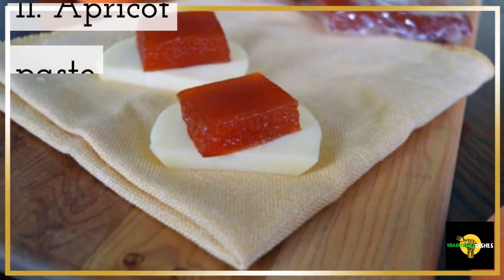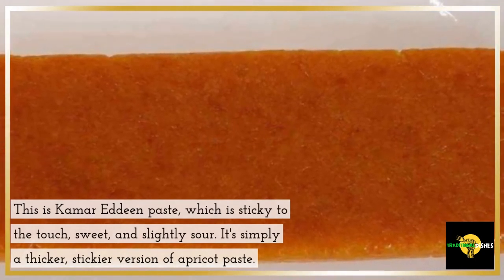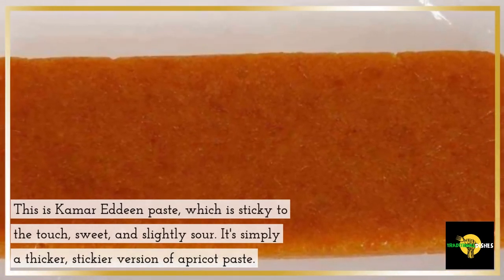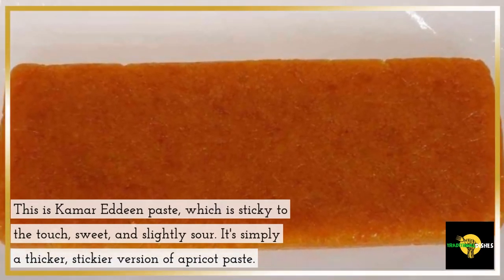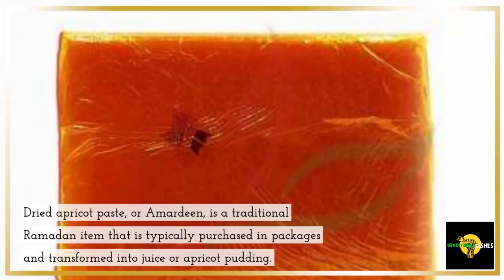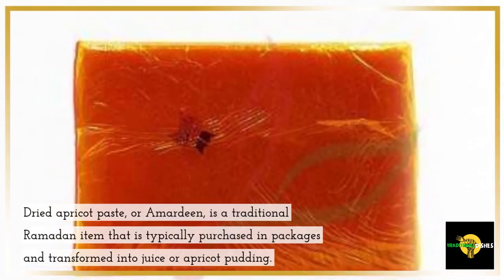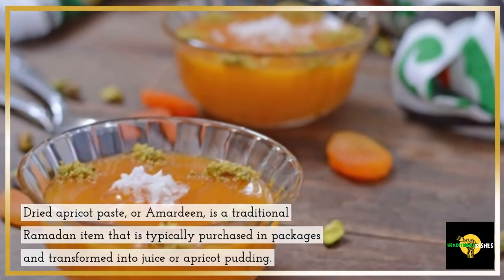11. Apricot Paste. This is kumar eddine paste, which is sticky to the touch, sweet and slightly sour. It's simply a thicker, stickier version of apricot paste. Dried apricot paste, or amardine, is a traditional Ramadan item that is typically purchased in packages and transformed into juice or apricot pudding.